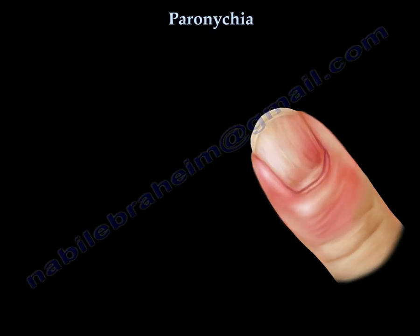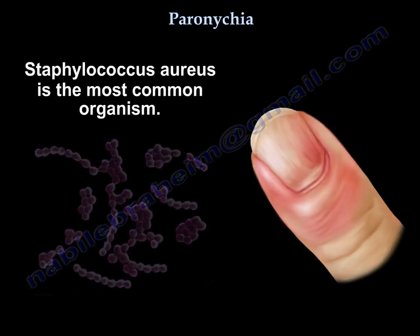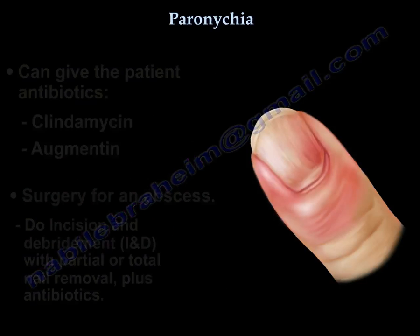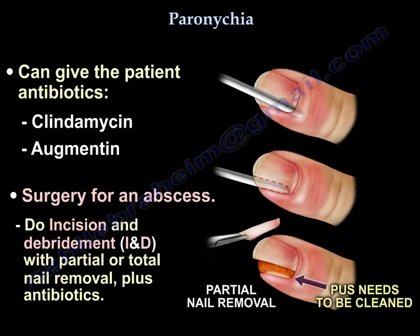Staph aureus is the most common organism. If the condition is early, you do warm soaks and can give antibiotics such as clindamycin and augmentin. For an abscess, surgery involves incision and drainage with partial or total nail removal, plus antibiotics.